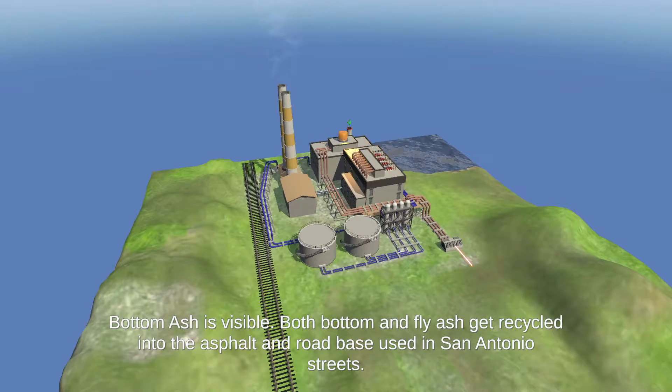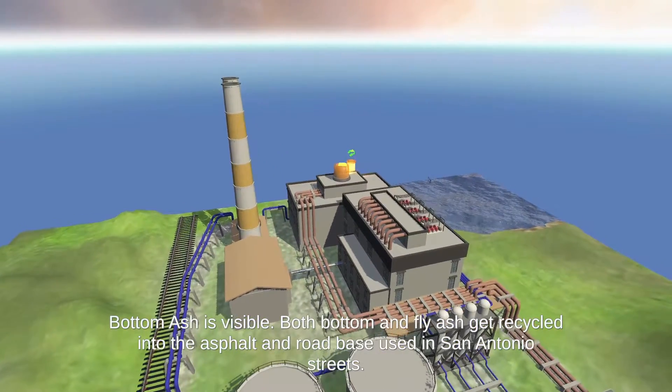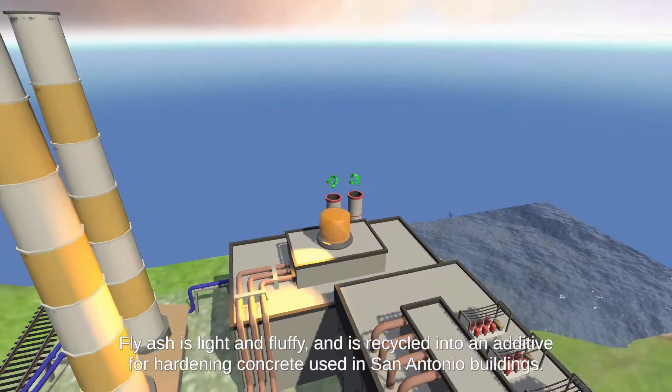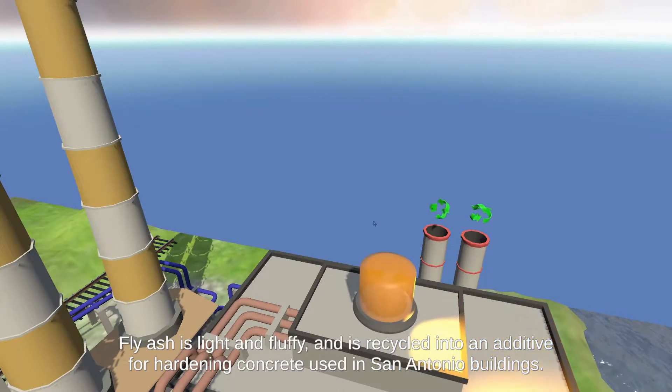Bottom ash is visible. Both bottom and fly ash get recycled into the asphalt and road base used in San Antonio streets. Fly ash is light and fluffy and is recycled into an additive for hardening concrete used in San Antonio buildings.